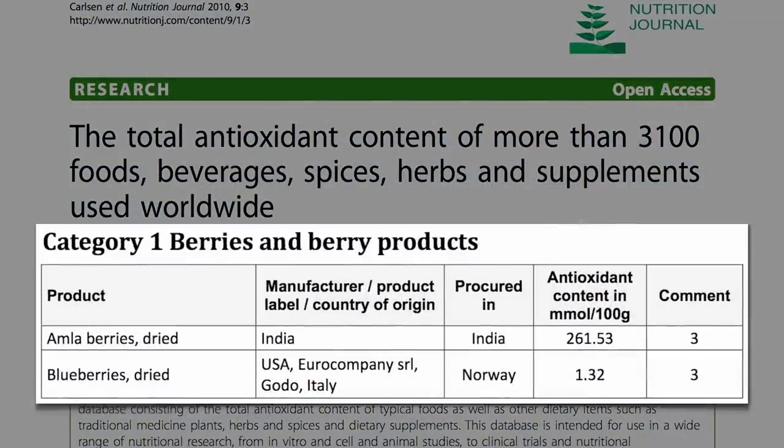Dried Indian gooseberries may be the healthiest snack on the planet — 200 times the antioxidant content of blueberries — so most antioxidants per serving. But ounce for ounce, dried herbs and spices pack, on average, the greatest antioxidant punch.